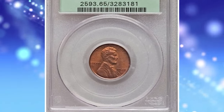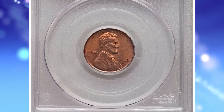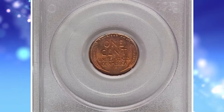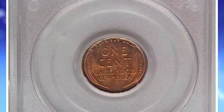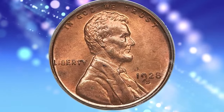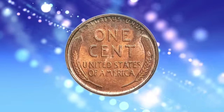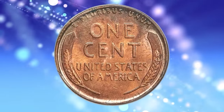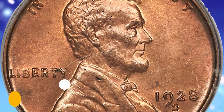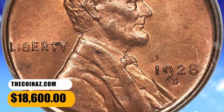Number 4: 1928 S Lincoln Cent in MS-65 Red condition. A delightful gem red example of this San Francisco issue, struck from a remarkably early die state with none of the distracting metal flow typically seen on branch mint issues from this era. The O-in-1 is slightly soft, but the coin is otherwise well struck and no obtrusive spots are evident. Housed in a green label holder, it ended up selling for $18,600.